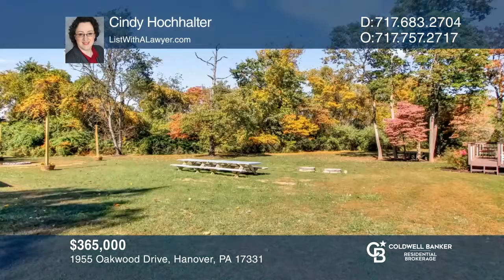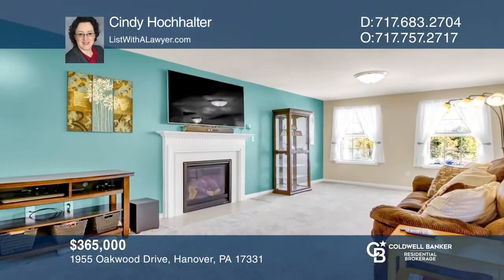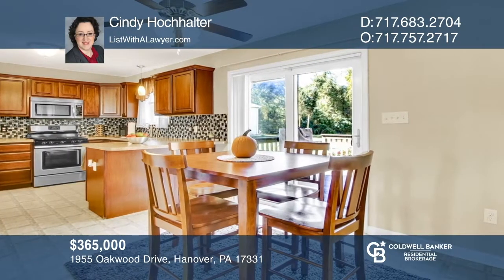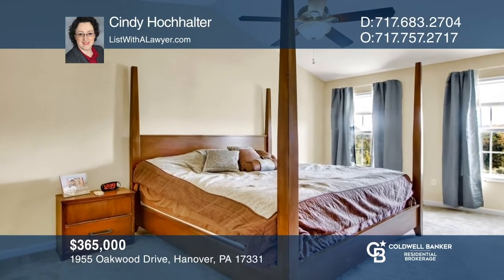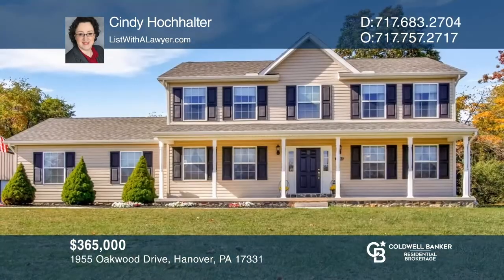Enjoy country living just minutes from shopping. This four-bed, two-and-one-half bath home sits on over three partially wooded acres backing onto farm fields. The home features a large open family room with a fireplace, a spacious kitchen and dining room, and a large master suite with a walk-in closet and private bath. Your new home is just a call away — contact Cindy Hohalter for more details.